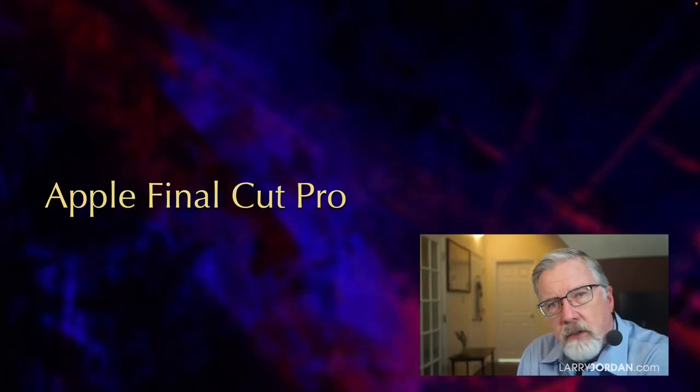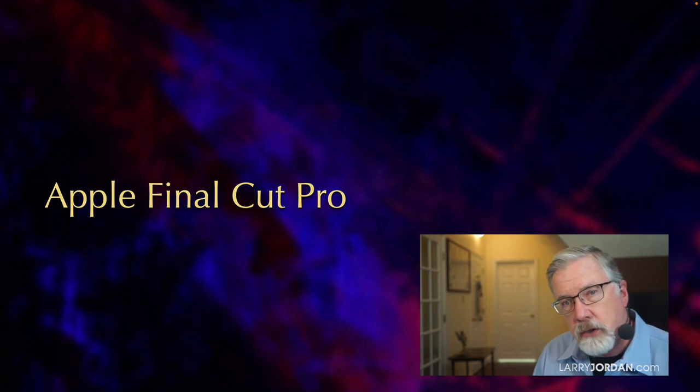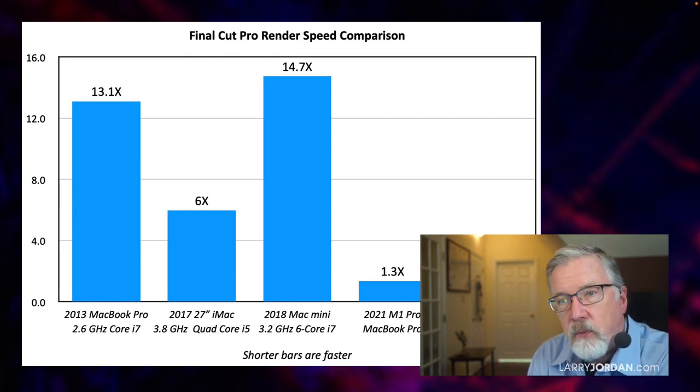Now that we've studied the general specs of the system, let's take a look at specific performance results for Final Cut. The 2023 M2 Max — let's set the speed of rendering inside Final Cut to 1. The M1 Pro MacBook Pro is a little slower, about 1.3 times, roughly 20% slower. But look at how much slower the 27-inch iMac is — it's six times slower than the Mac Studio. The 2013 i7 MacBook Pro is 13 times slower. The 2018 Mac Mini with an i7 chip is 14 times slower. It's a dramatic difference in performance, especially for rendering, as we move off Intel and into Apple Silicon.